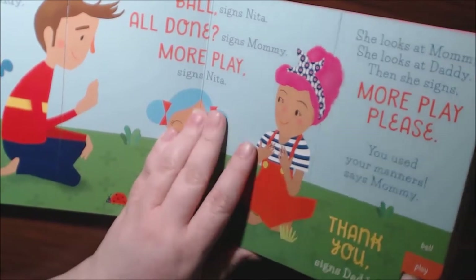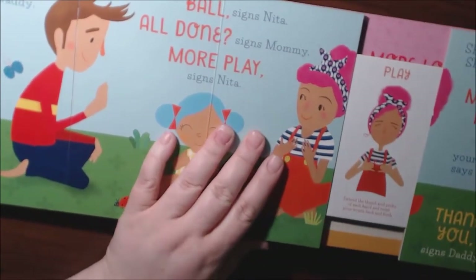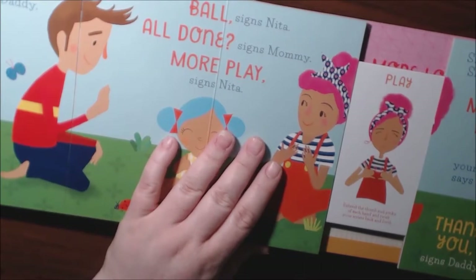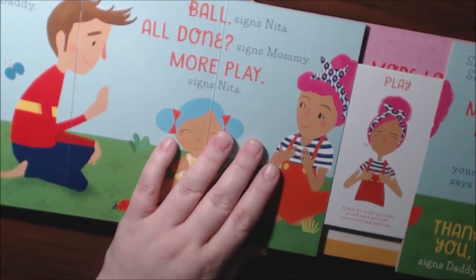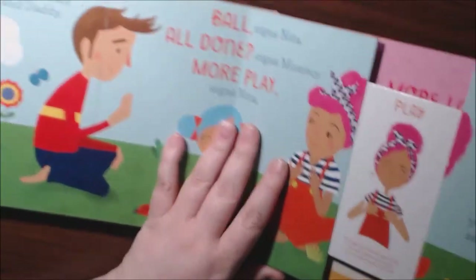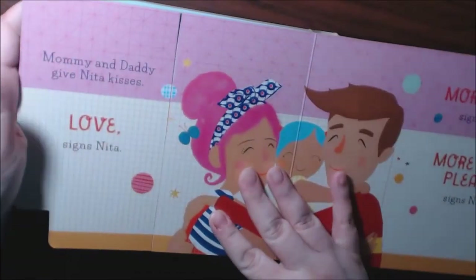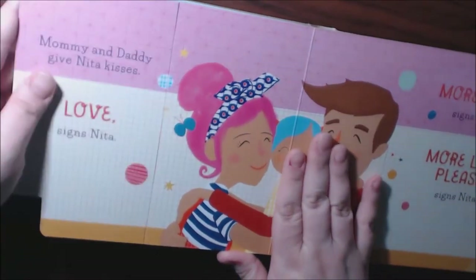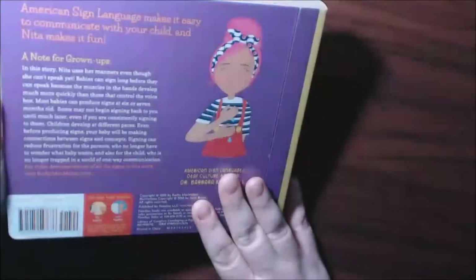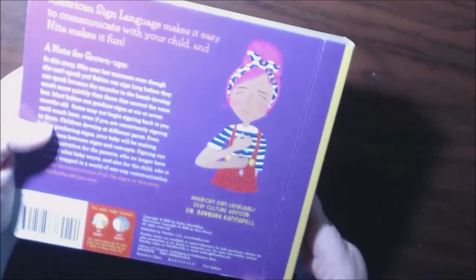More, milk, please — I've never seen one that pulls out like this. The pages show thank you signs; daddy's being seen, come here, thank you.